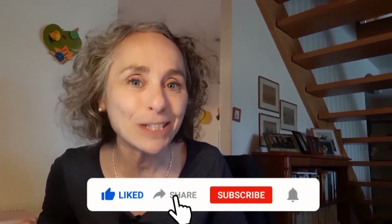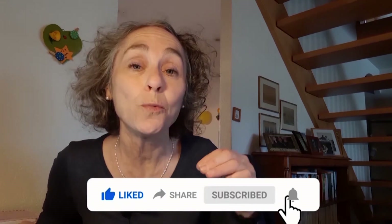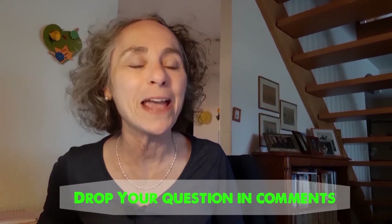I hope you enjoyed this video. If you did, give it a like. If you enjoy my content, please subscribe to my channel. And if you have any questions or if you want me to make a video about another topic, please drop your question in the comments below — it will be a pleasure for me to do that. Thank you so much for watching. Bye for now.